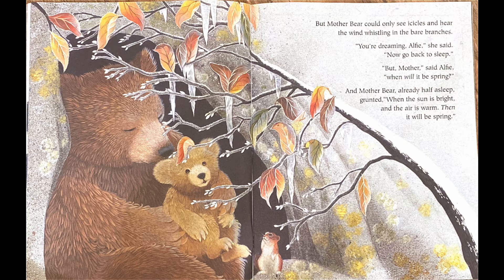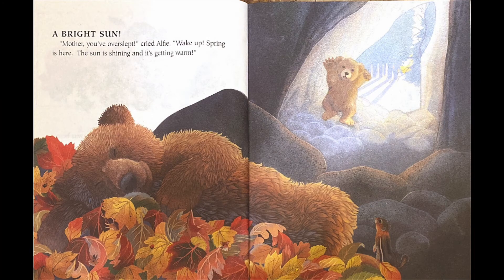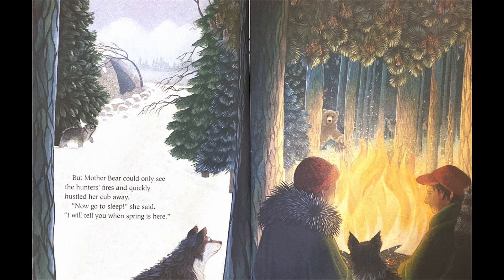You're dreaming, Alfie, she said. Now go to sleep. But Mother, said Alfie, when will it be spring? And Mother Bear, already half asleep, grunted: when the sun is bright and the air is warm, then it will be spring. So now Mother Bear told Alfie that when the sun is nice and bright in the sky, that's how he knows it's springtime. Alfie burrowed down in his bed again — oh, look at him under all those leaves. And when he woke up, he was quite sure spring was here. He walked across the floor, looked out, and saw — bright sun! Mother, you've overslept, cried Alfie. Wake up, spring is here, the sun is shining and it's getting warm. But Mother Bear could only see the hunter's fires and quickly hustled her cub away. Oh no, so Alfie didn't really see the sun.